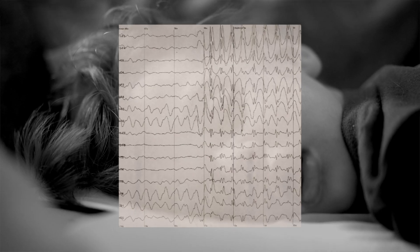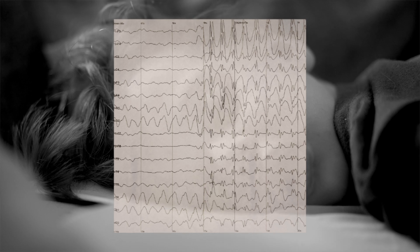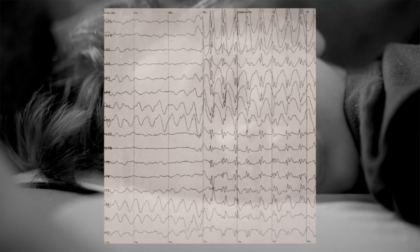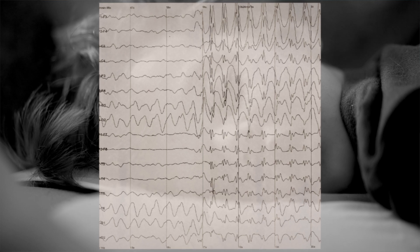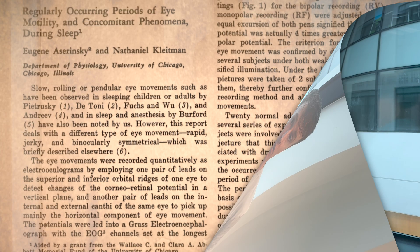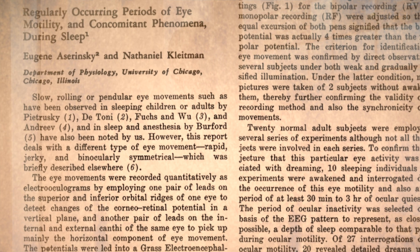The pens tracking his son's eye movements and brain activity were moving, suggesting that Armand was awake. But when he checked, Armand was fast asleep. This unexpected observation led Aserinsky to discover rapid eye movement, or REM sleep, and when he published his findings in 1953, they revolutionized sleep research.